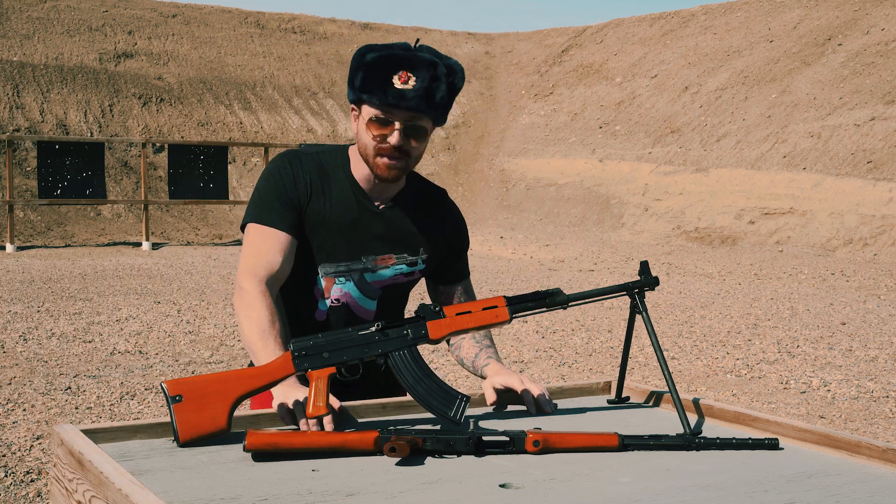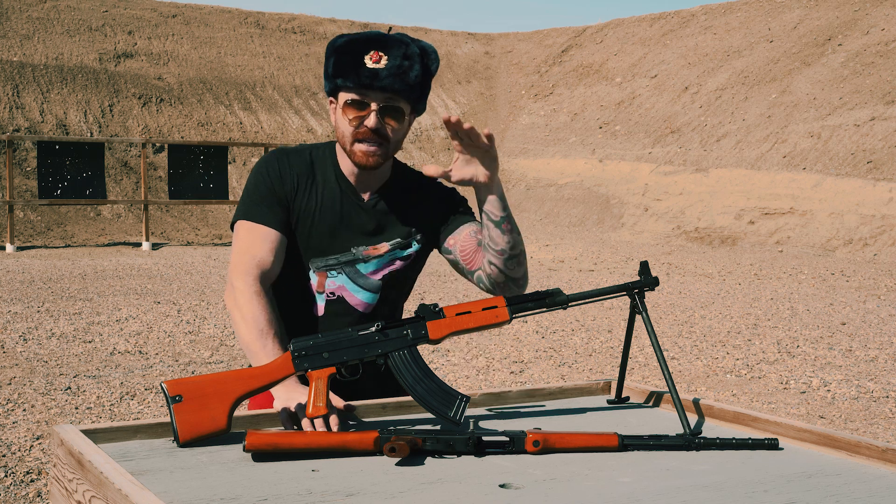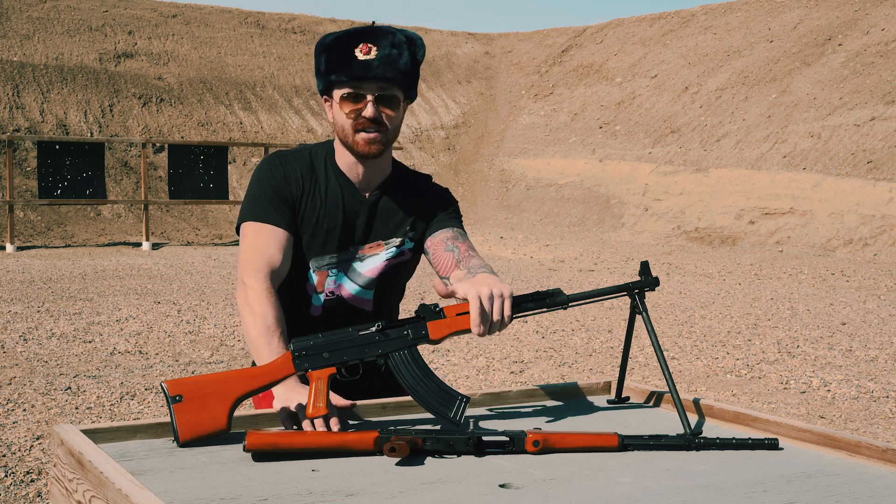If you guys enjoyed this video, please like, subscribe, comment, and share. Please support our channel — we want to keep bringing you quality Canadian gun content.